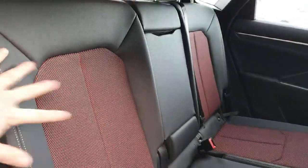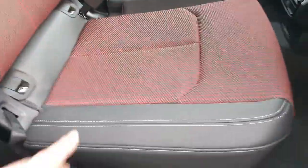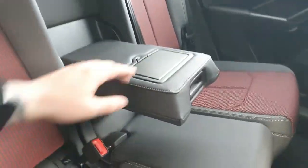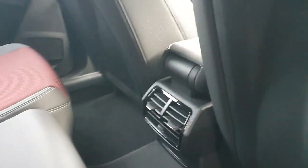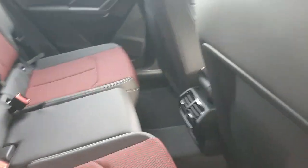The upholstery is a leather and cloth finish with a beautiful red pattern. We also have some nice white stitching on the sides. The middle partition comes down into a handy armrest for two passengers and also comes equipped with two cup holders. In the centre we have the rear ventilation and there's plenty of leg room.